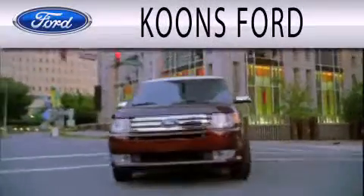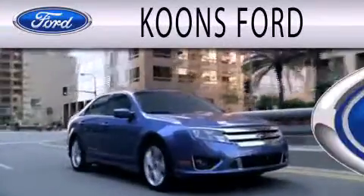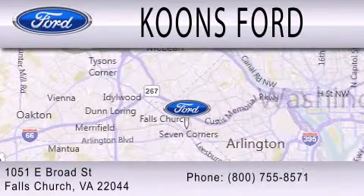Coons Ford is dedicated to doing everything possible to ensure that the experience you have selecting your next vehicle is as pleasant as possible. We're located at 1051 East Broad Street in Falls Church.